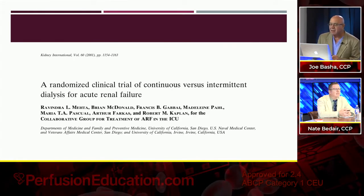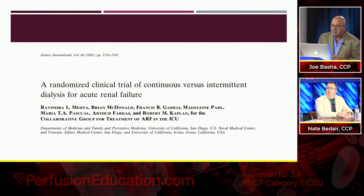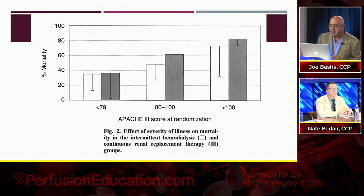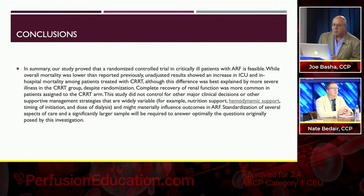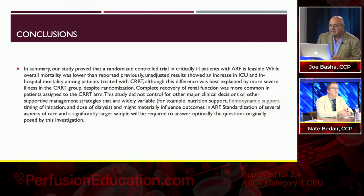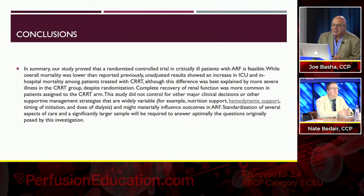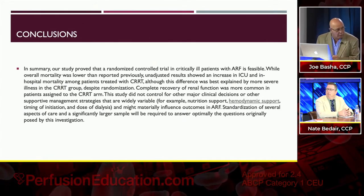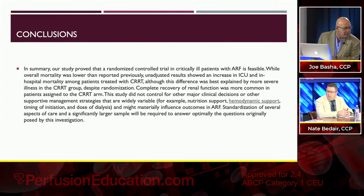Here's another randomized trial of continuous versus intermittent dialysis for acute renal failure by Dr. Mehta, out in California. They looked at Apache scores at randomization, and their conclusions were that there really wasn't anything they could point to showing benefit of CRRT over conventional intermittent dialysis.